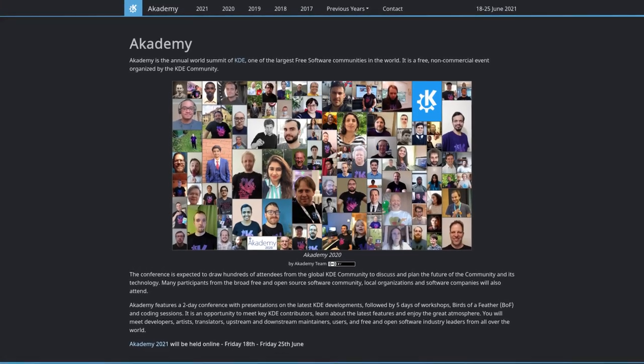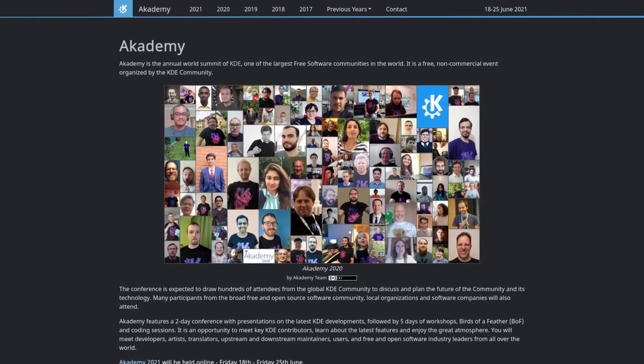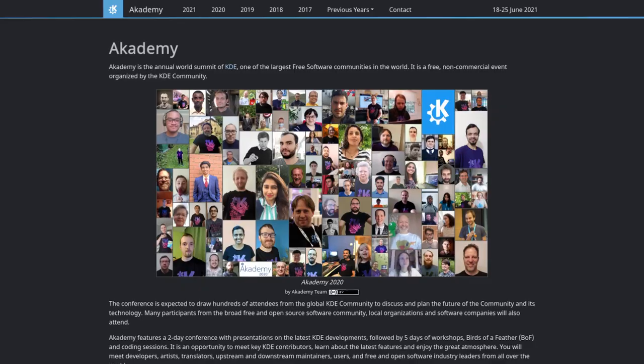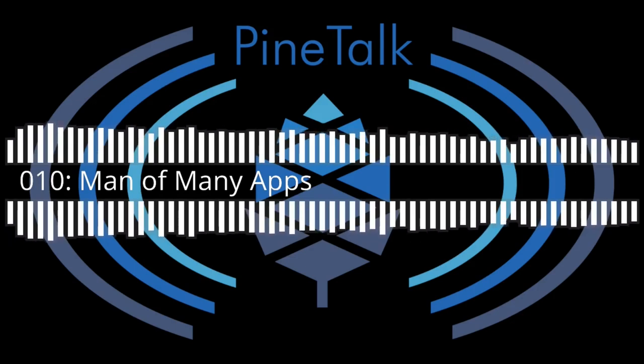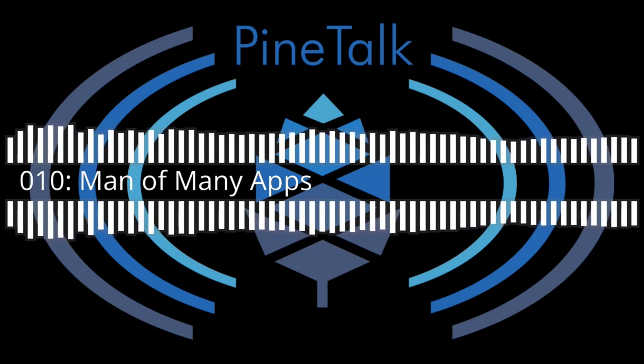We are also proud to announce that we will be sponsoring KDE Academy for the fourth year in a row. This will be held online for free, starting on the 18th and ending on the 25th. And to finish off this housekeeping section, we encourage everyone to listen to the new Pine Talk episode with Martyn Bram from PostmarketOS. This episode is worth listening to for the intro alone.